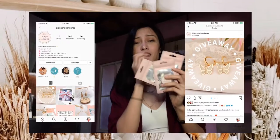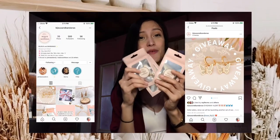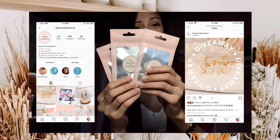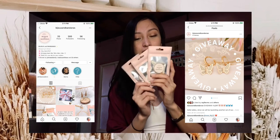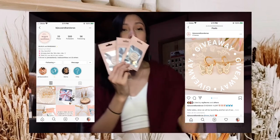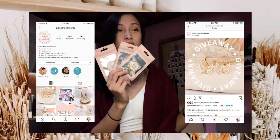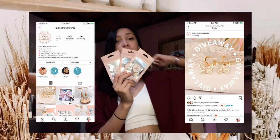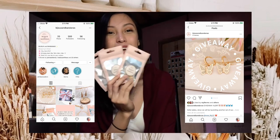Nga pala, before I forgot — Bijoux and Bandanas on Instagram is having their mariposa earring giveaway. Ito sila, it's three. And if you wanna join sa giveaway, check nyo na lang itong Instagram account and follow the instructions para makapasok kayo sa giveaway raffle ng Bijoux and Bandanas.